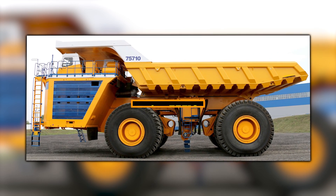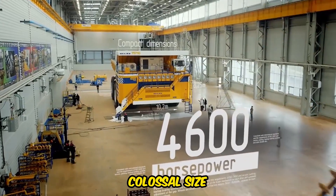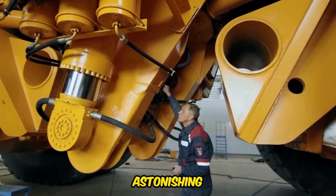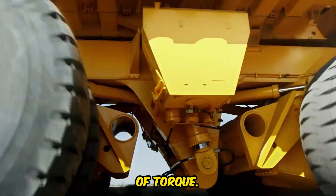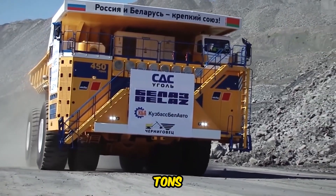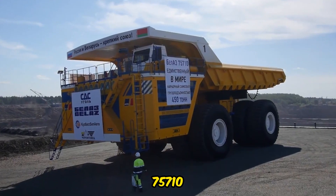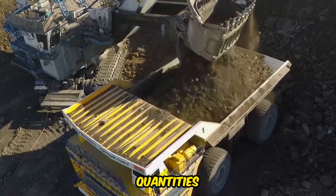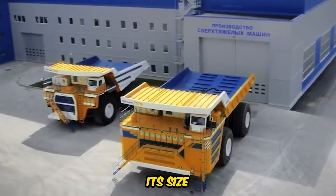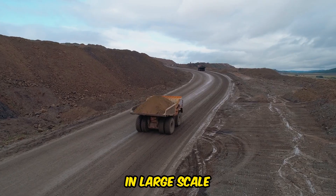The Belaz 75710 stands as the largest dump truck globally, known for its colossal size and impressive power. This mammoth machine is equipped with two 16-cylinder engines, generating an astonishing 13,738 pounds of torque. Such power allows it to carry an extraordinary payload, with a capacity exceeding 450 metric tons when fully loaded. Typically employed in extensive mining operations, the Belaz 75710 efficiently transports immense quantities of materials, such as ore and overburden, from mining sites to processing facilities or waste dumps. Its size and power make it an indispensable tool for large-scale mining projects.